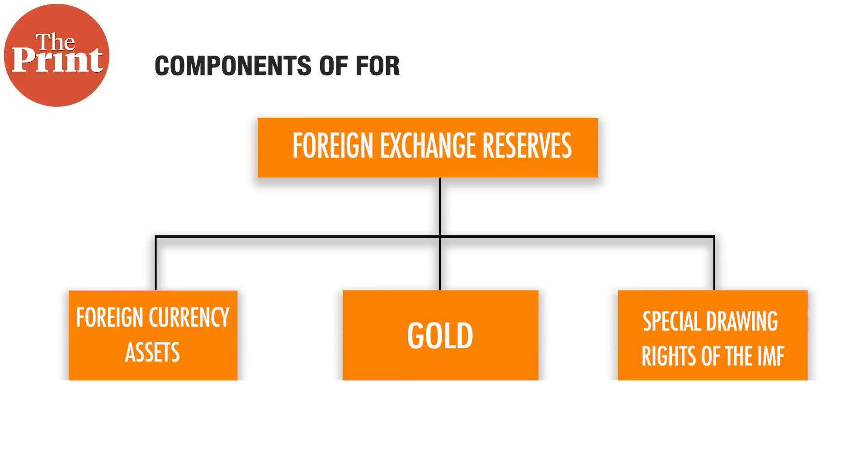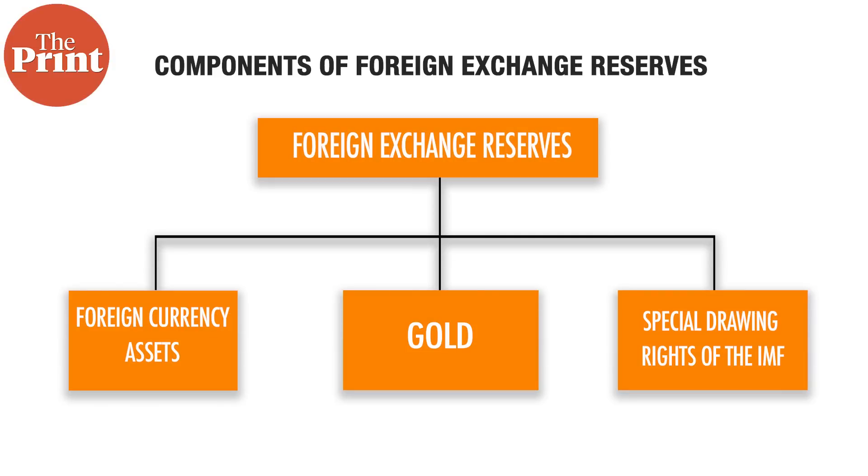There are essentially three components of the foreign exchange reserves: foreign currency assets, which form over 80% of the total forex reserve portfolio; gold reserves; and special drawing rights of the International Monetary Fund. Let's understand these components one by one.